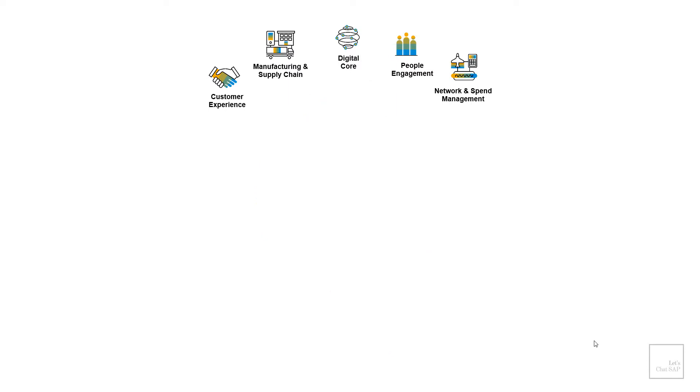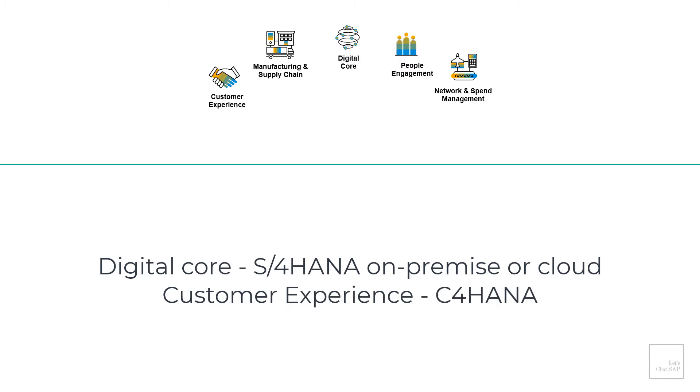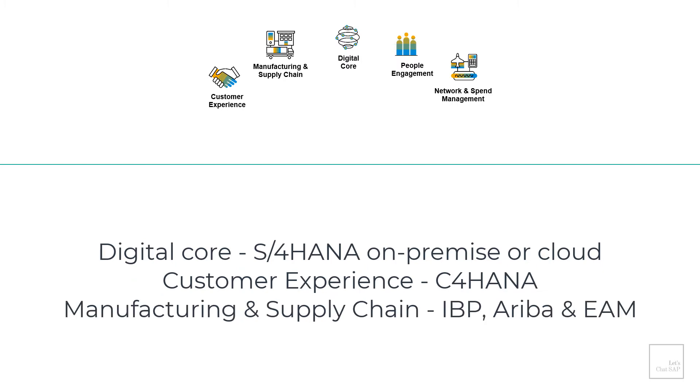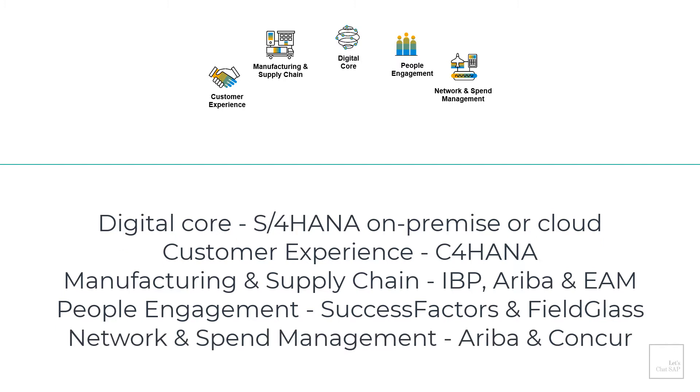The intelligent suite basically contains a suite of products required by an organization to run their core business processes. In the center is the ERP digital core, which could be either S/4HANA on-premise or a cloud version. Supported by customer experience, which is C/4HANA; manufacturing and supply chain, which is IBP, Ariba, and enterprise asset management; people engagement, which is SuccessFactors and Field Glass; and network and spend management, which is Ariba and Concur.